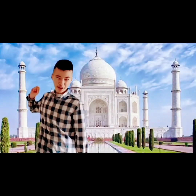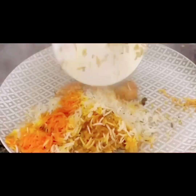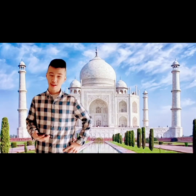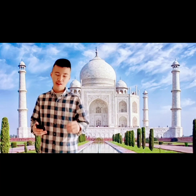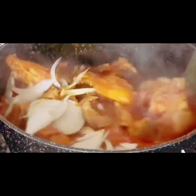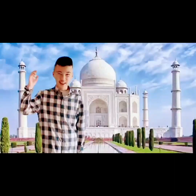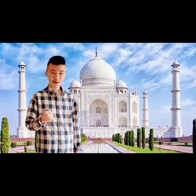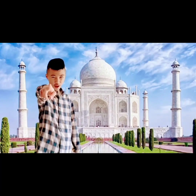At number 2, we have Biryani. I'm sure most of you know what biryani is, but biryani is a spiced rice dish which is a celebratory meal made with meat and vegetables, cooked slowly over the flame. The result is a fragrant and flavorful dish that you would enjoy.